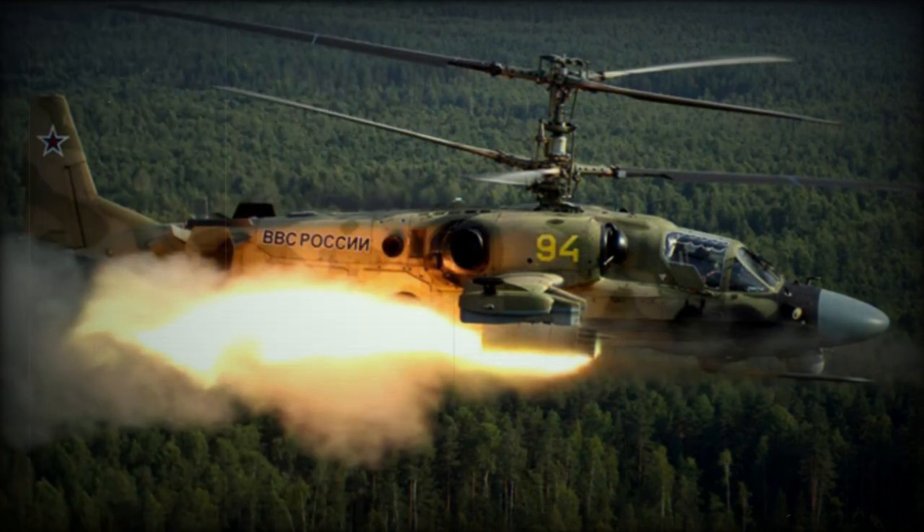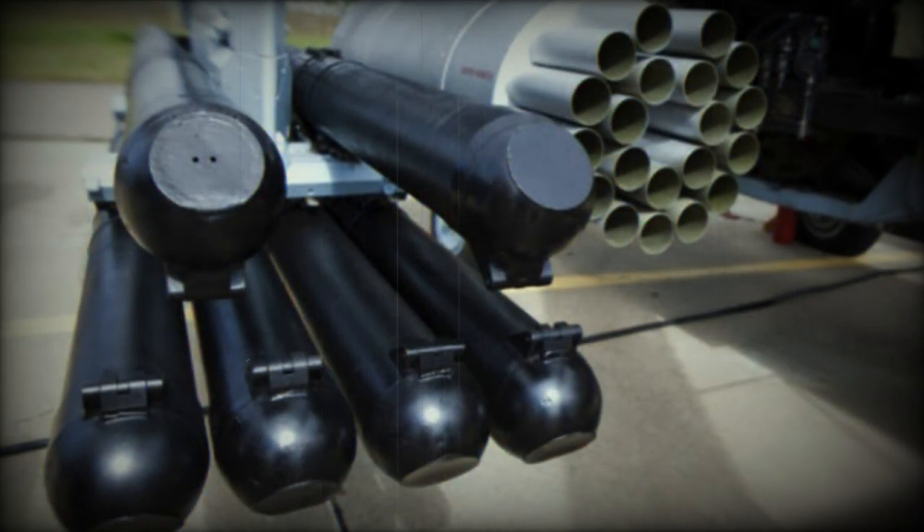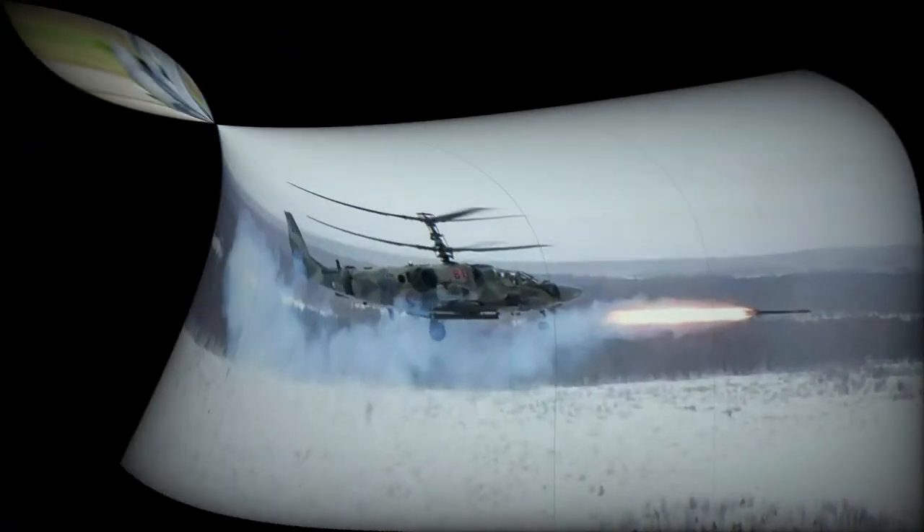The 9K-121 VKIR, also known as the Whirlwind, is a Soviet anti-tank missile system. It can be launched from various platforms, including warships, helicopters like the Ka-50 and Ka-52, and the Su-25T aircraft. It was publicly revealed at the 1992 Farnborough Airshow.